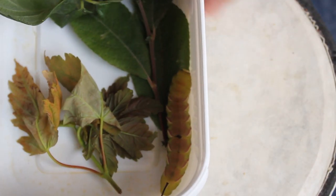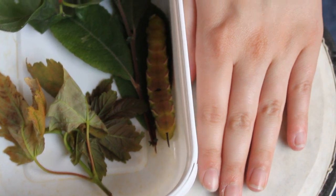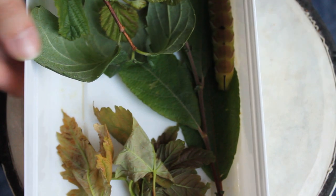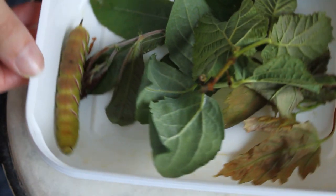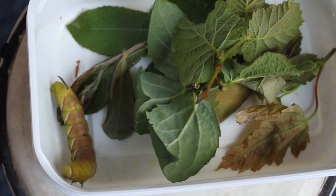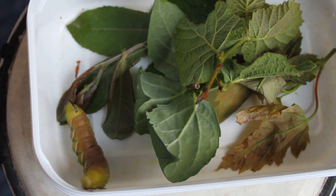But look at that — if you want a size comparison, see him there? That's my hand. He's massive. I keep saying he — we don't know what he is. I am open to name suggestions so leave them in the comment section below. When I choose a name I'll either post it on Instagram or, if he pupates and I film that, I'll tell you in that video.